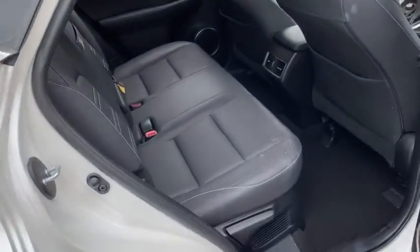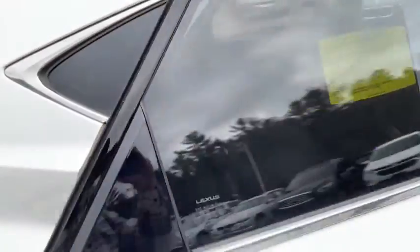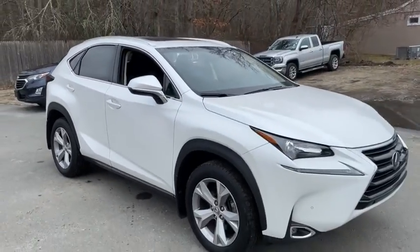Fog lamps, tachometer, speed proportional power steering, airbags, rear wiper, privacy glass, rear spoiler. This vehicle is Carfax certified.